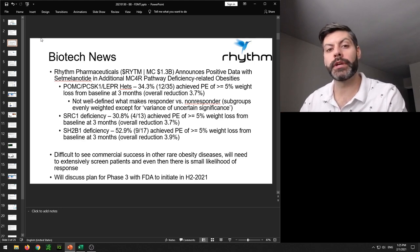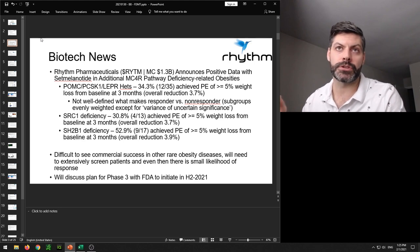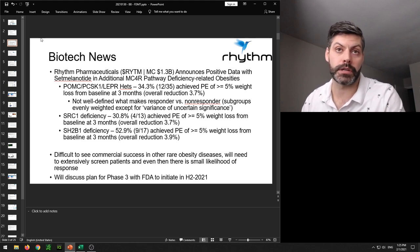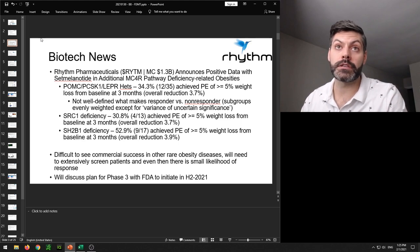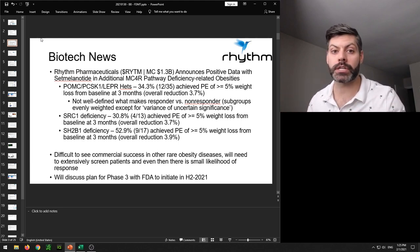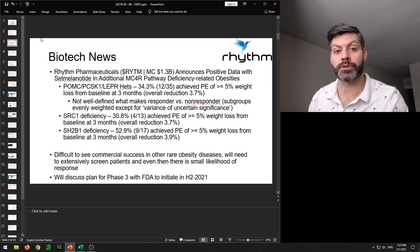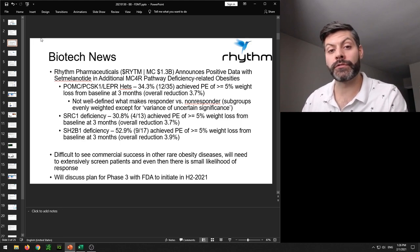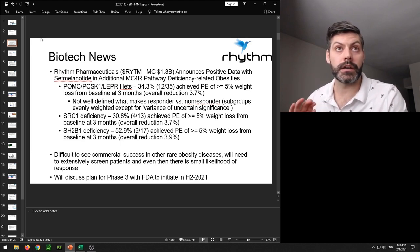A patient isn't going to want to be prescribed a drug that only has maybe a 30% chance of having the desired effect, especially with existing weight loss drugs available and an average overall reduction of only around 3.7%. This is why the stock sold off — the company was trading close to a $2 billion market cap and after this data came out dropped to around $1.3 billion. It's difficult for investors to see the commercial viability. I'm going to sit on the sidelines with this stock — it's still interesting but not an option from an investment standpoint right now.